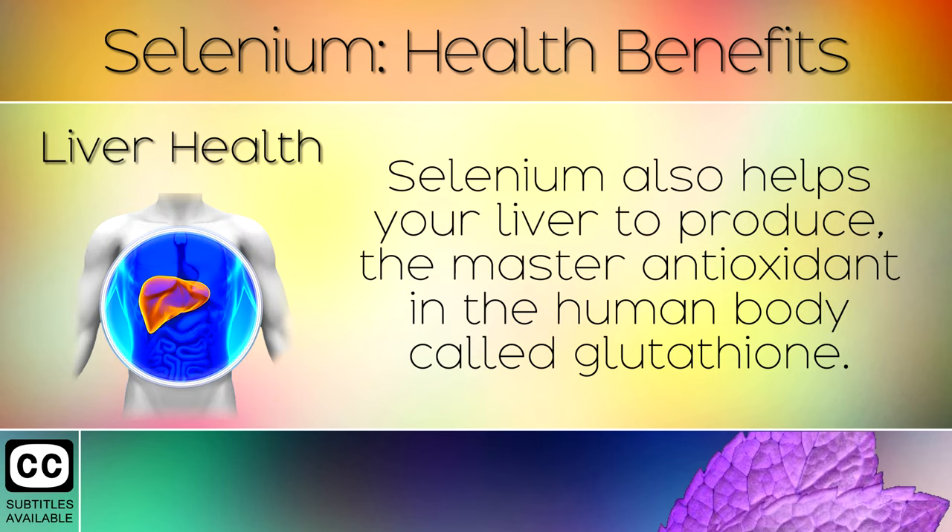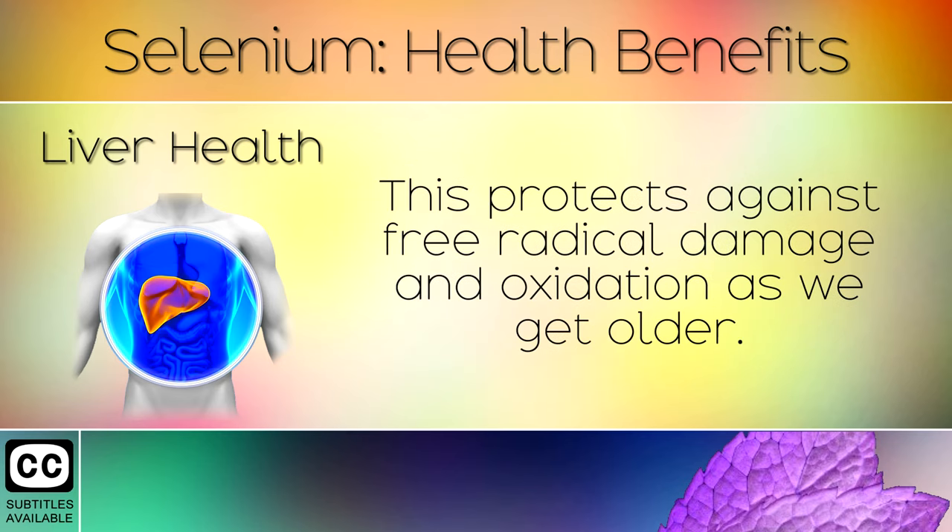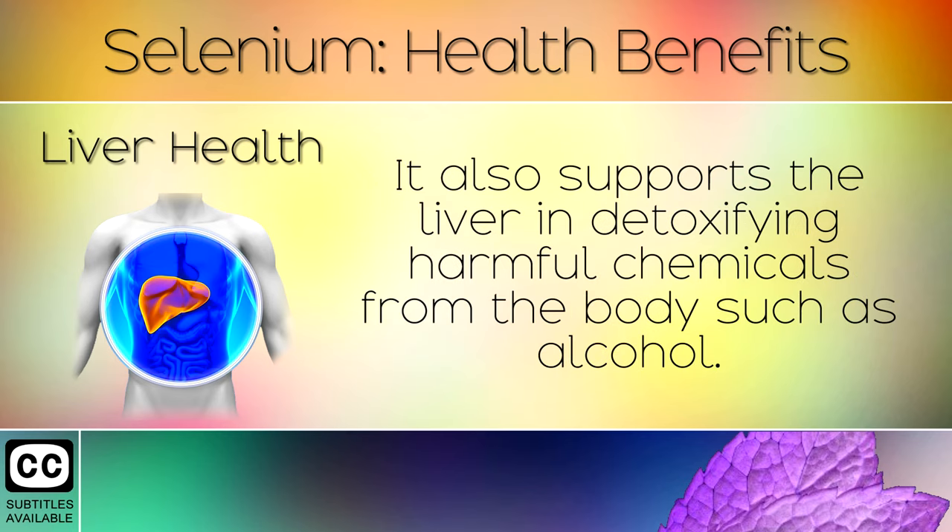Liver Health: Selenium also helps your liver to produce the master antioxidant in the human body called glutathione. This protects against free radical damage and oxidation as we get older. It also supports the liver in detoxifying harmful chemicals from the body such as alcohol.